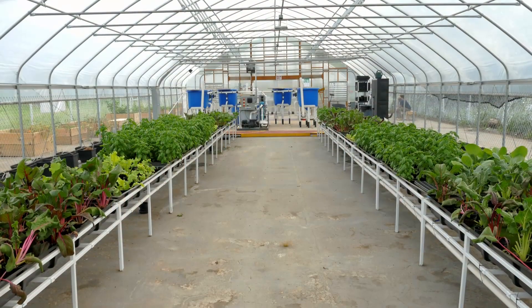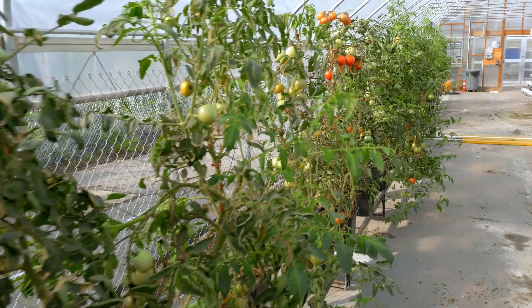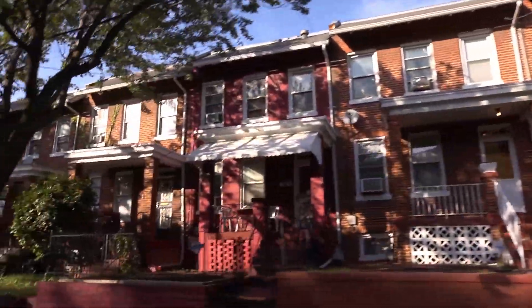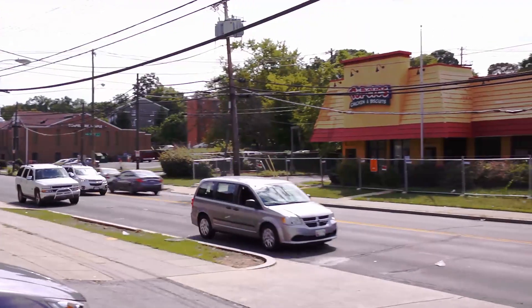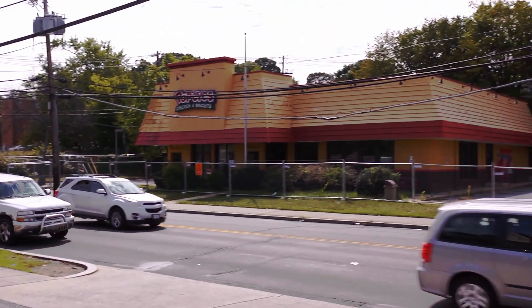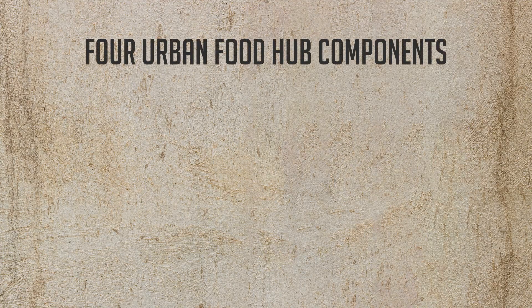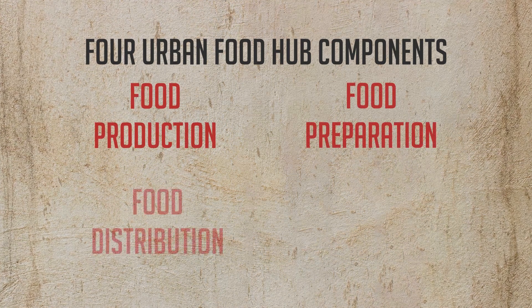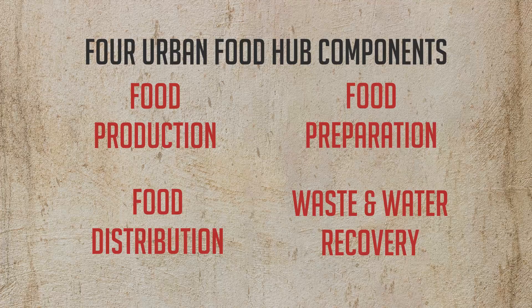UDC's PR Harris Urban Food Hub exemplifies the University's commitment to building capacity across the diverse communities in our city, but especially in the food desert neighborhoods of Washington, D.C. The four components of our urban food hubs are food production, food preparation, food distribution, and waste and water recovery.